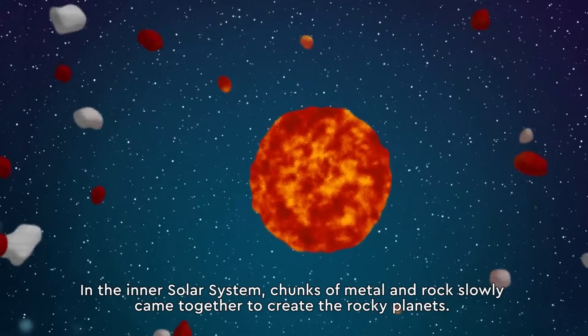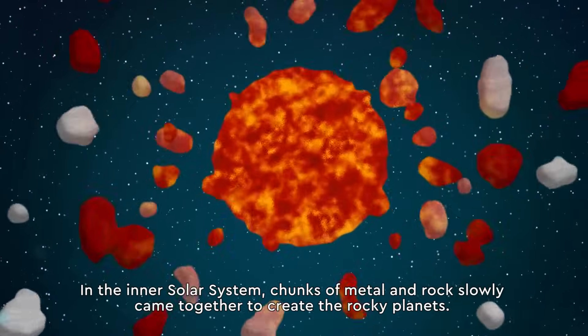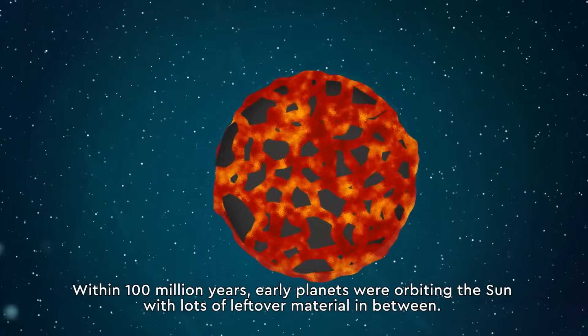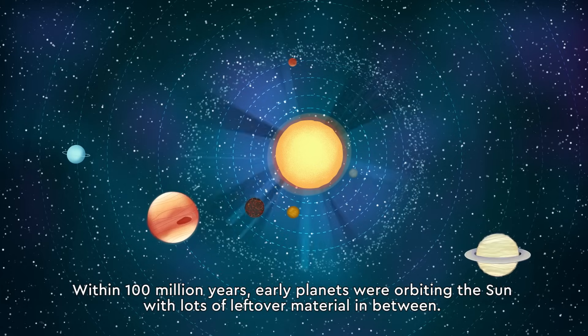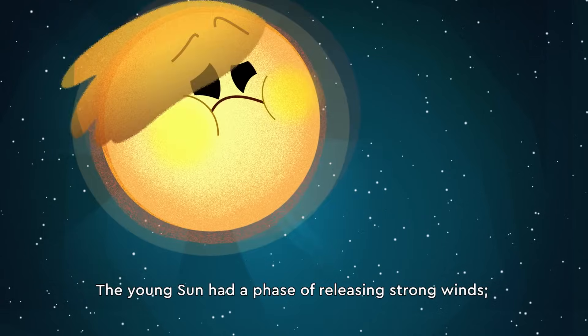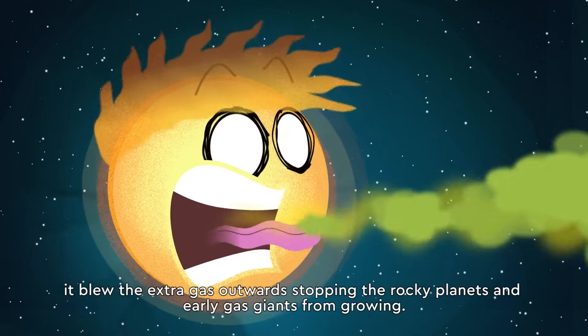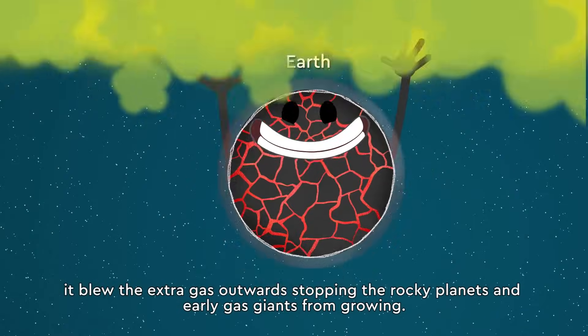In the inner solar system, chunks of metal and rock slowly came together to create the rocky planets. Within 100 million years, early planets were orbiting the sun with lots of leftover material in between. The young sun had a phase of releasing strong winds, blowing the extra gas outwards and stopping the rocky planets and early gas giants from growing.